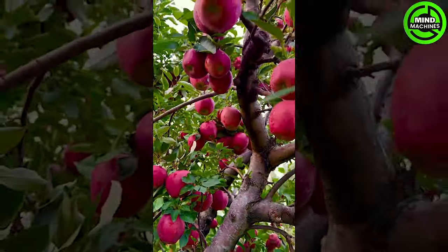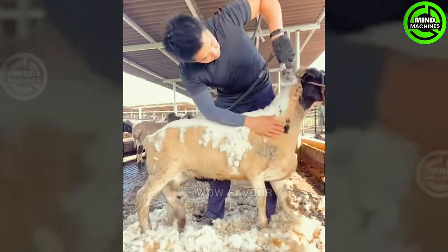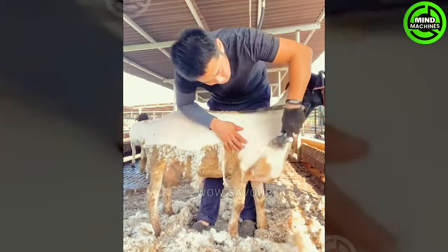Have you ever seen such a beautiful apple orchard before? Amazing! The person shearing the sheep is as meticulous as an artist, carefully sculpting the wool with precision.